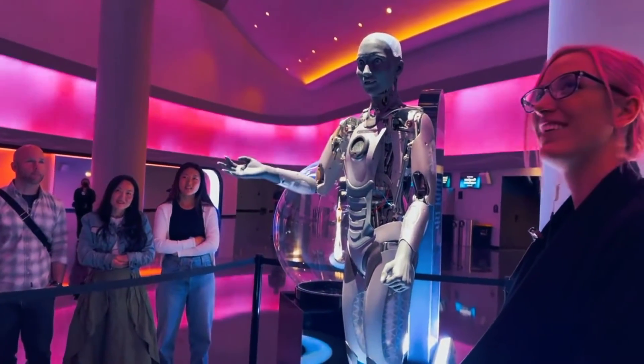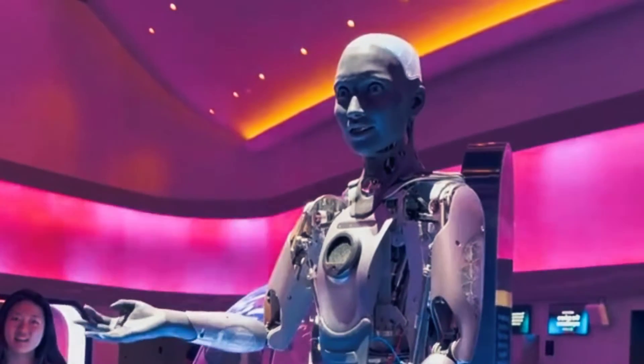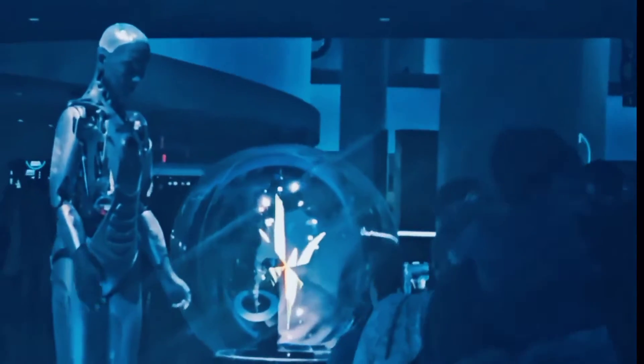Despite Ameca from Engineered Arts being the most advanced humanoid robot on the planet in 2023, there is one thing that Ameca cannot do yet – walk. Why is that? First of all, let's look at the design of Ameca.